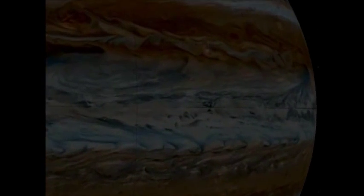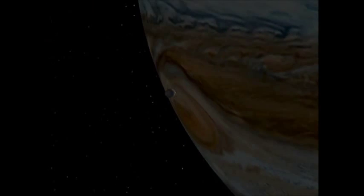And the Great Red Spot, which you can see in the corner there, is a huge storm many times larger than the Earth.